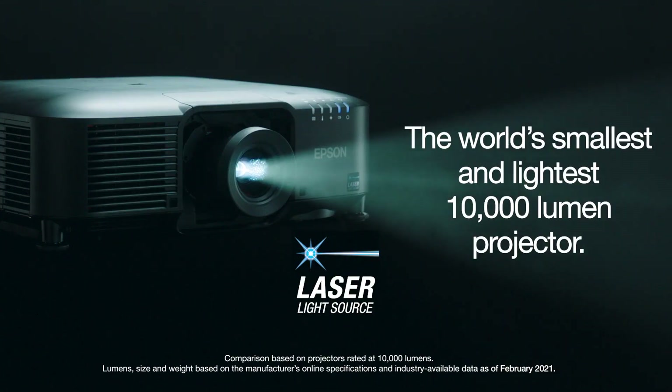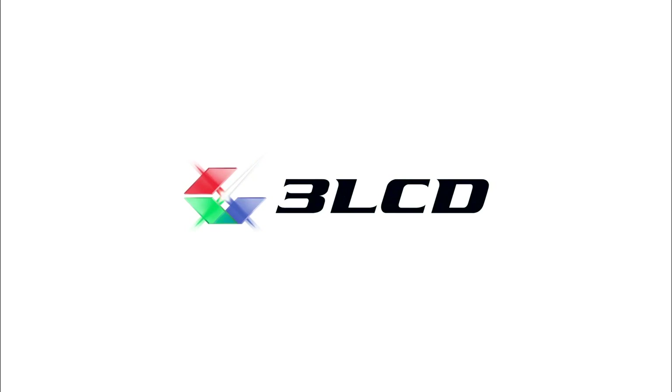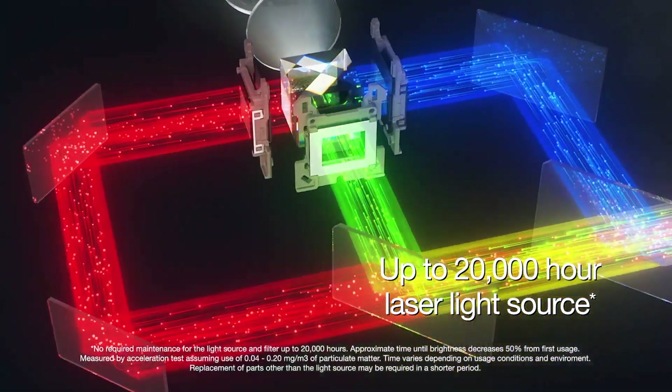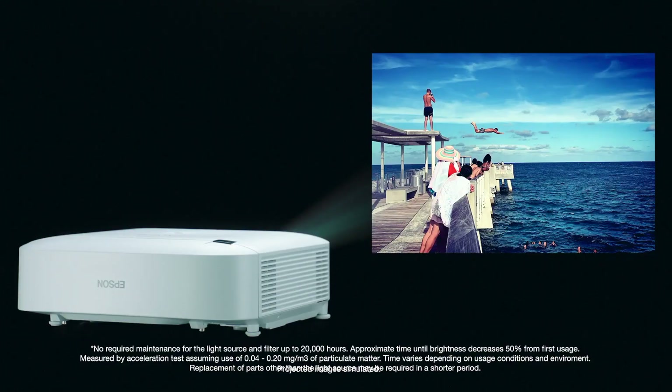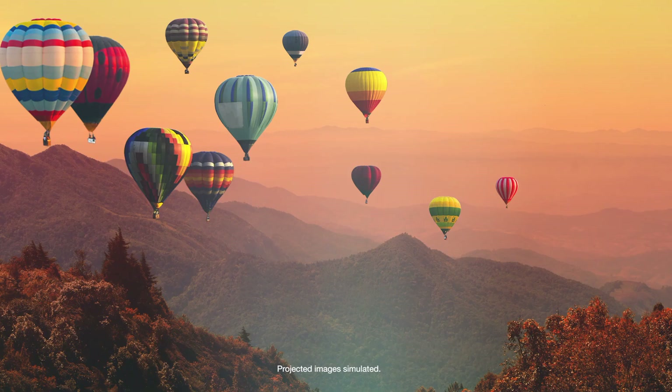In fact, the EBPU-2010 projector is the world's smallest and lightest 10,000 lumen projector. These 3-chip 3-LCD projectors feature a virtually maintenance-free 20,000-hour laser light source and air filter. Plus, it has native WUXGA with 4K enhancement technology and a high native contrast ratio for crystal clear, lifelike images.